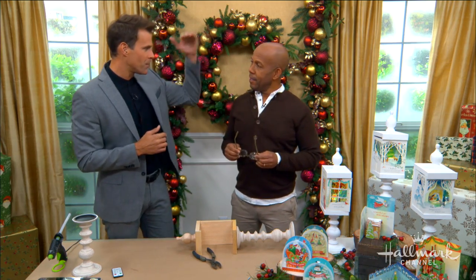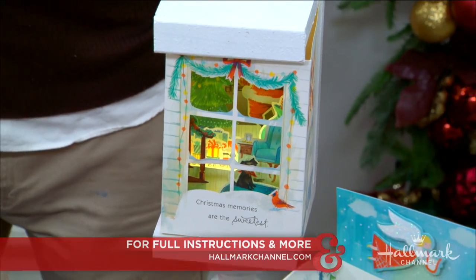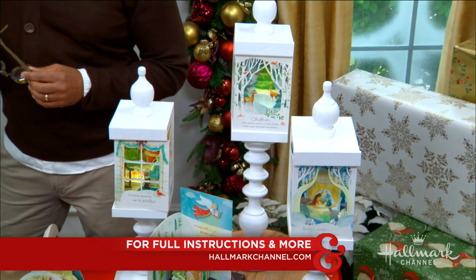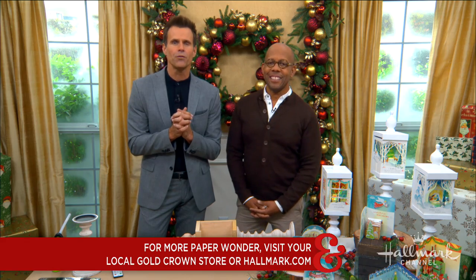Thank you for this. You just keep on raising that bar. You've got to keep the title up — the man, the myth, the legend for this DIY. Go to our website, they'll be all there. And you can also go to your local Gold Crown store or Hallmark.com for Hallmark's beautiful new line of Paper Wonder cards. Check them out there.